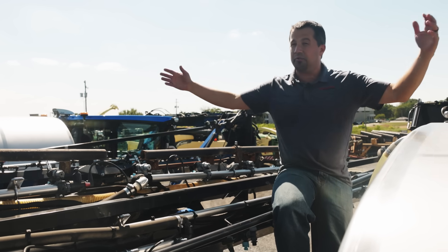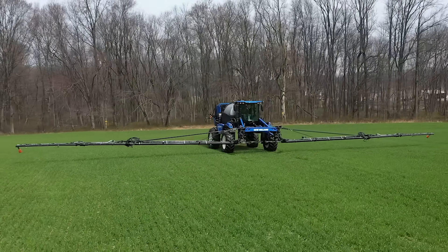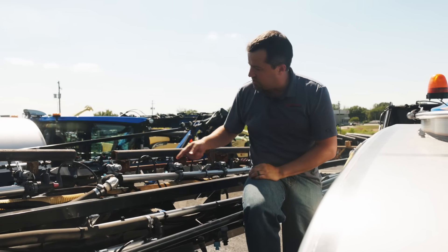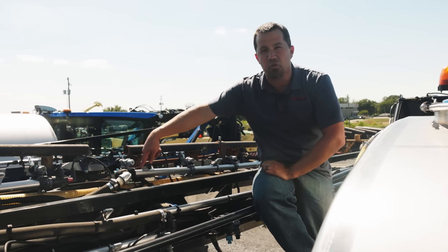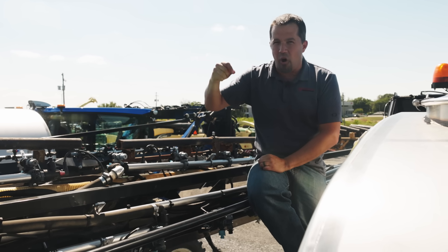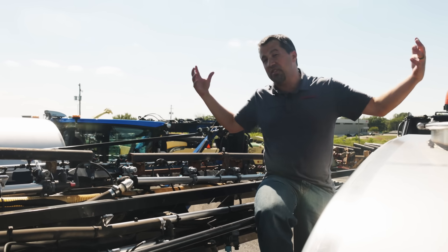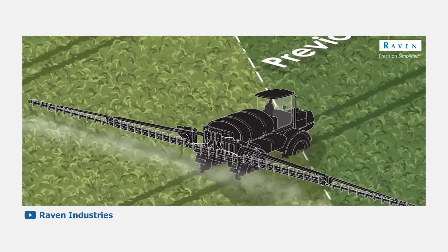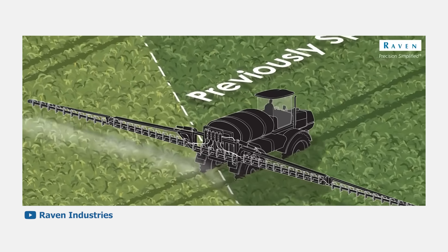Now that we know where we're at down to the inch, we need to put the spray into exactly the right spot. With booms that are often 120 feet wide, you can't just spray across the entire width and have any kind of precision. Each nozzle has its own individual solenoid attached to it, allowing each nozzle to turn on and off individually to put that spray in exactly the right spot. As this machine goes around and overlaps areas it's already covered, it will start shutting nozzles off individually to prevent that overlap.